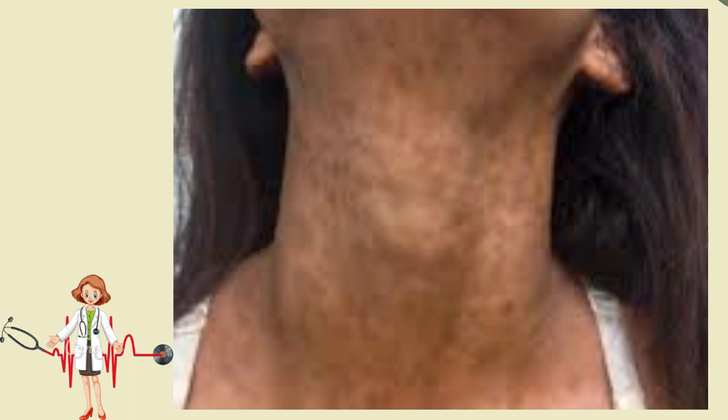It is characterized by large blue-gray macules and patches, particularly on the face, trunk, arms, and thighs.